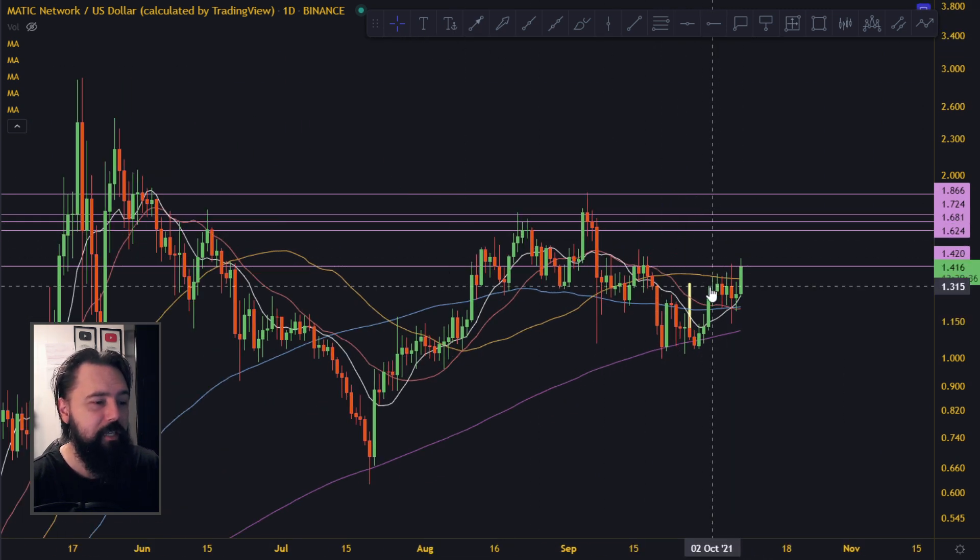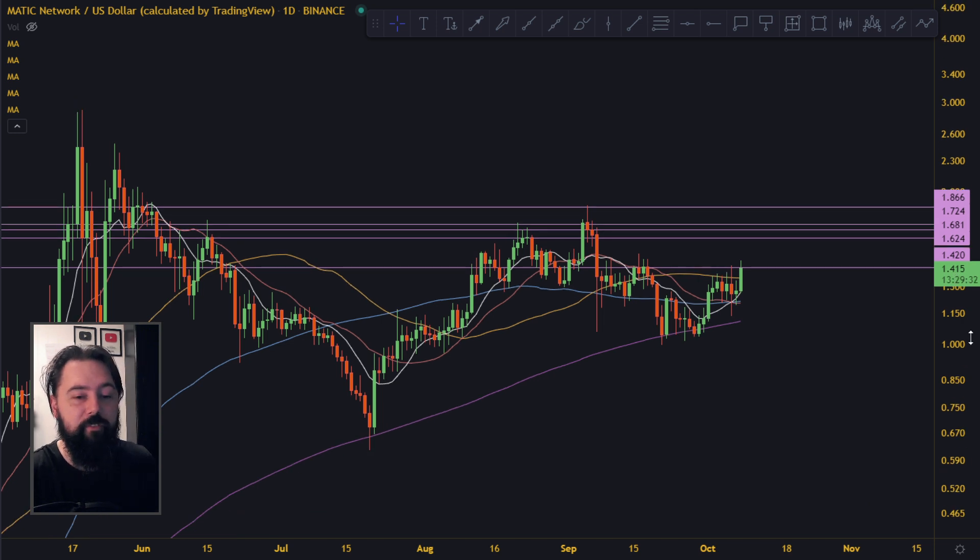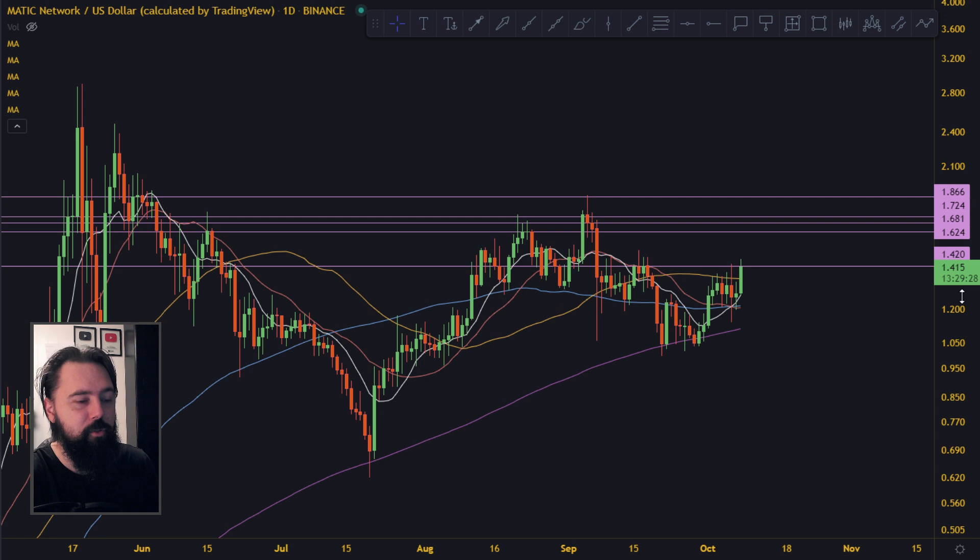Right now everything is looking very peachy for MATIC — it is breaking out and it's one of the first bloomers. We're hoping it can stay this way and just continue going up. Do subscribe to the channel to watch tomorrow's MATIC video, hit the notification bell, and check out the Patreon as well if you're interested in altcoin coverage. Thanks for watching, see you tomorrow!